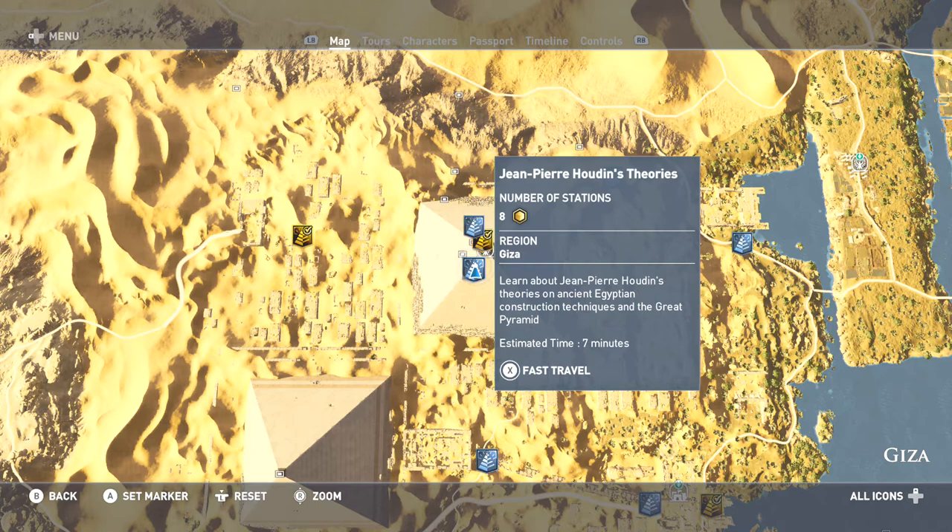We are back again with Assassin's Creed Origins Discovery Tour non-combat DLC mode. It is time for our next tour from the pyramids — Jean-Pierre Houdin's Theories on Ancient Egyptian construction techniques and the Great Pyramid. The estimated time will be at least seven minutes or higher, with eight stations to explore, and our history experts will take over from here.